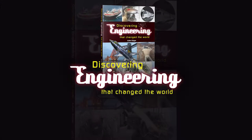My name's Julianne Edgar and I'm the author of the book, Discovering Engineering That Changed The World. It was a fantastic book to write, to travel around the world and look at these incredible engineering marvels that were so important at their time and really tell us stories today.